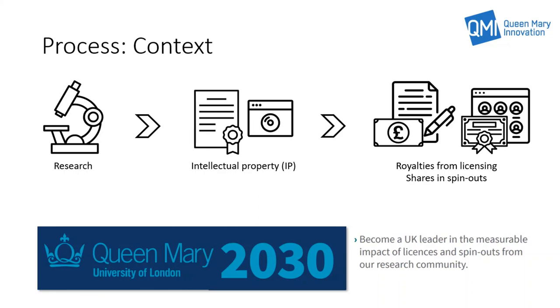Commercialisation of IP generated by research is also a component of the QMUL 2030 strategy, as this delivers impact from the work conducted at QMUL. In order to be effective in the commercialisation of research IP, QMI follows a stage gate process, and this presentation aims to present and describe this process.